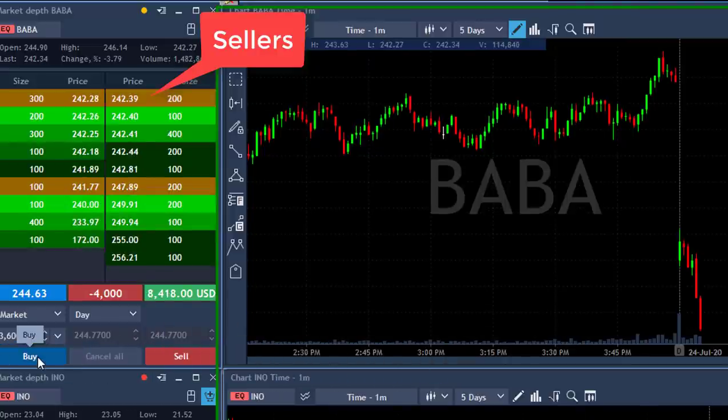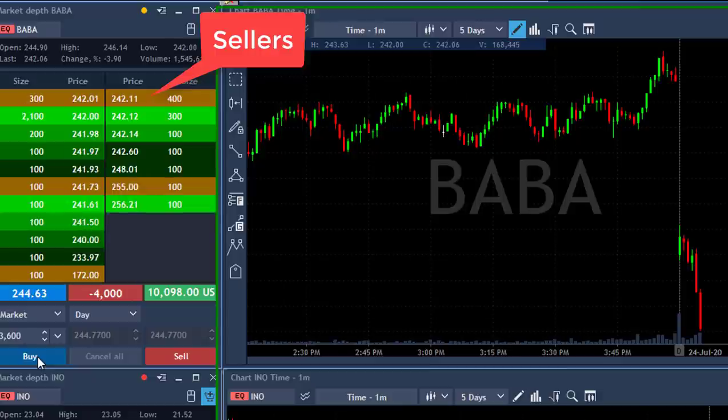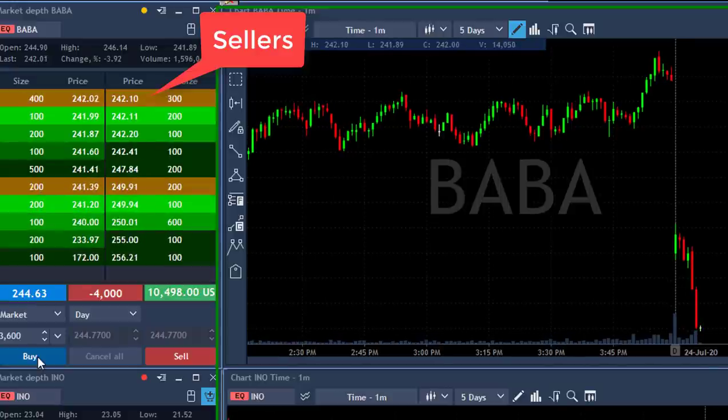It just didn't pull back up. Still coming down — 242.38. I need a 20-cent pullback and I'm going to cover. No pullback, so I keep riding it. I don't look at the chart. Getting close to the 242 mark — that's a whole number, it could bounce from here. It did not bounce off 243, but who knows. Look at the sellers. Close to 242 — any 20 to 30-cent pullback and I'm going to cover.